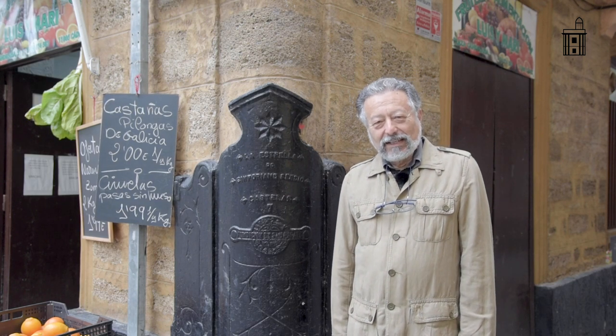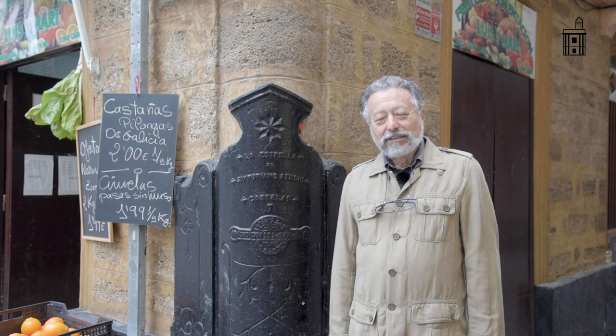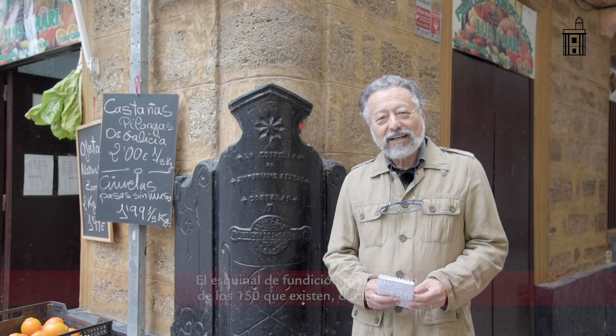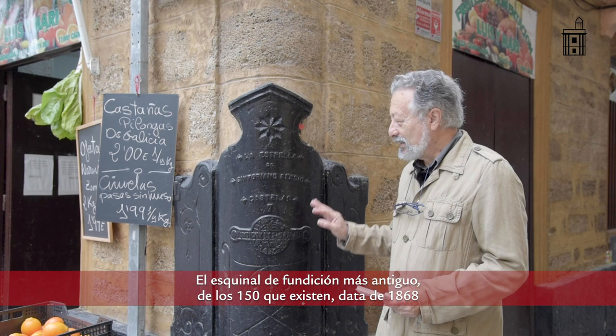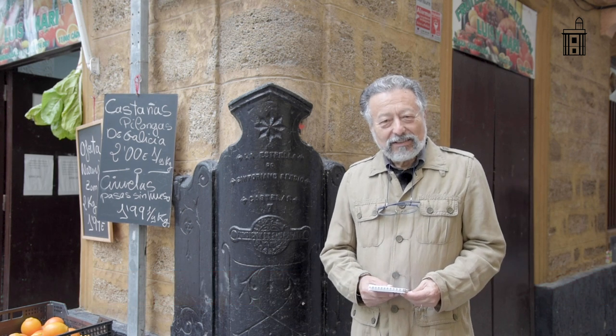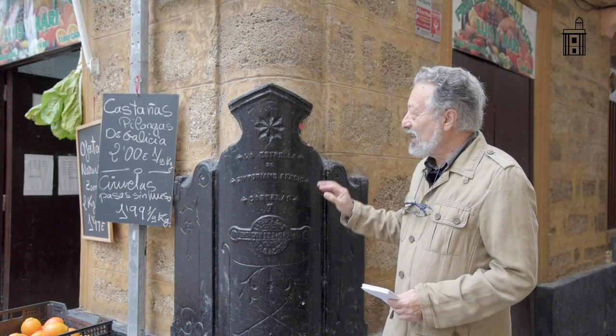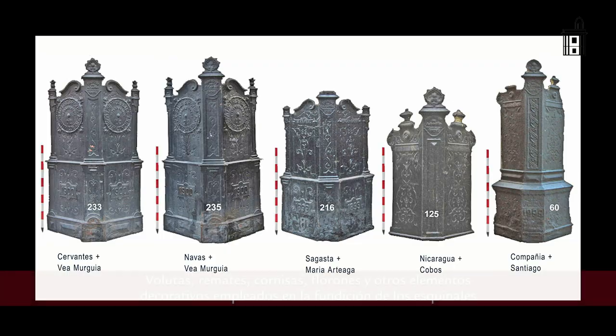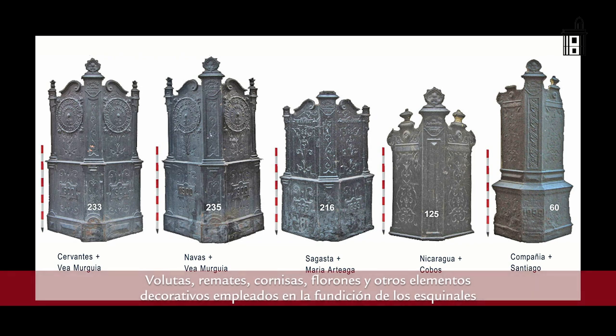Another characteristic of historic Cádiz and its guardacantones is that at a certain point, when it was no longer possible to reuse artillery cannons, a series of elements began to be manufactured — such as the one behind me — which are the cast iron esquinales. These elements were made to measure for each corner, with the corresponding angle. They are artistically noteworthy, since many of them feature decorative elements such as volutes, friezes, and engravings, which make them what we might call small altarpieces.